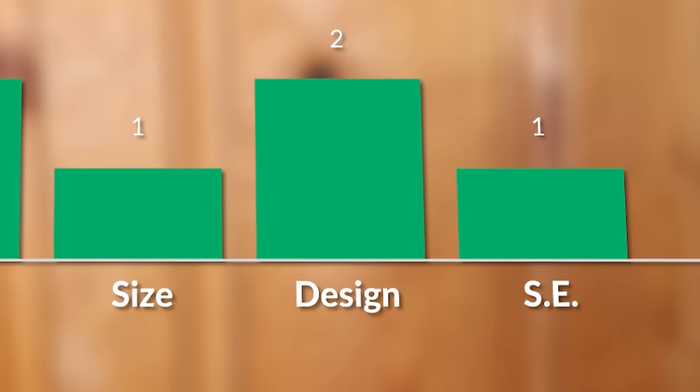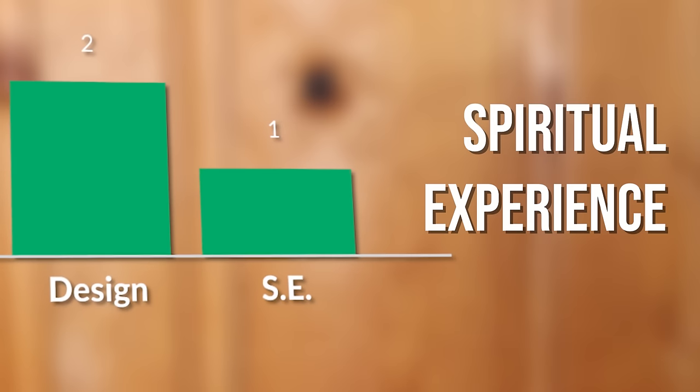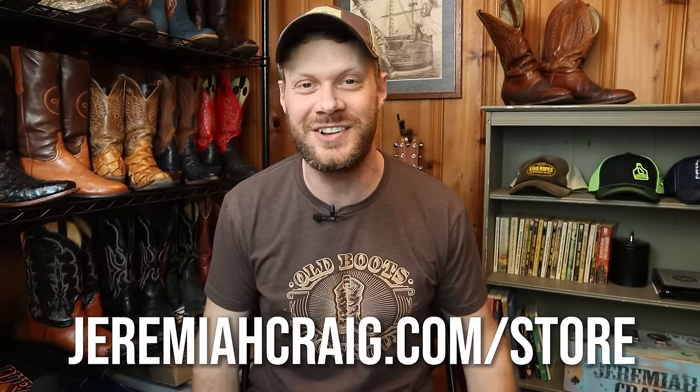Then I have the design category, which is how the boot looks and functions based on its design elements both internally and externally. Finally, I have the spiritual experience category — how I felt when wearing the boot. If you want to see more about that, check the link in the description. Now let's get to the boot ranking from worst to first.